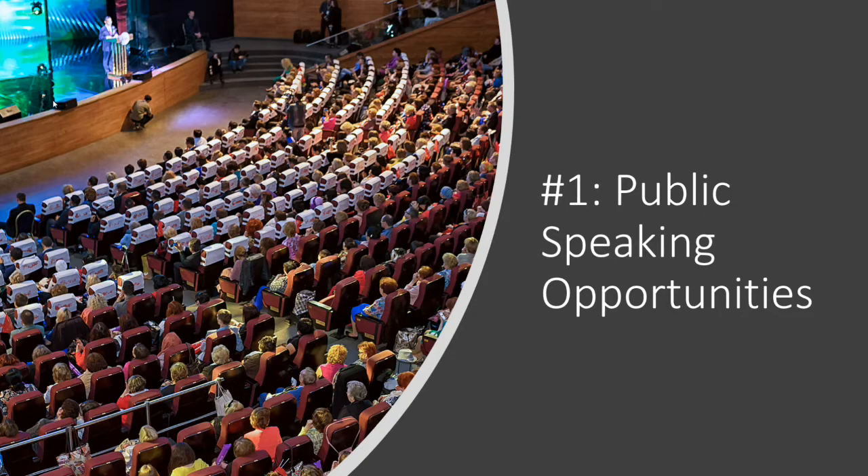entertain, tell stories, and connect people to what your goals are for your nonprofit and your fundraising campaigns. Start looking for public speaking opportunities for your organization, identify the people who are great at public speaking and telling your stories, and start developing those PowerPoints for them.